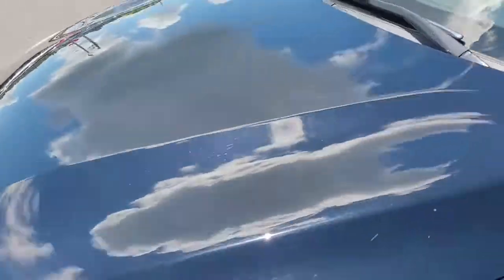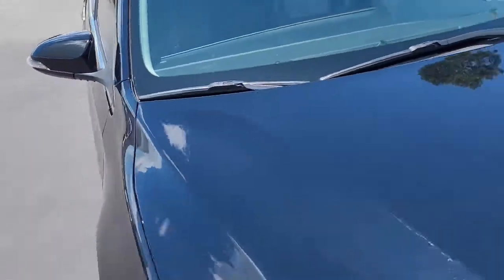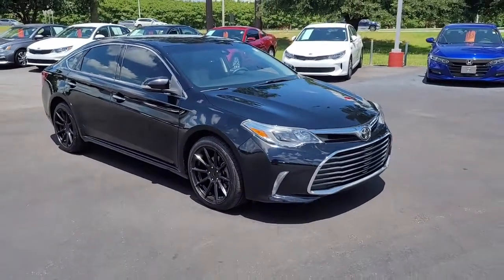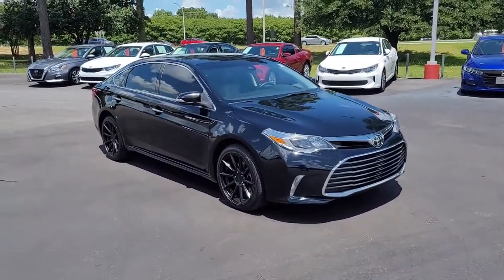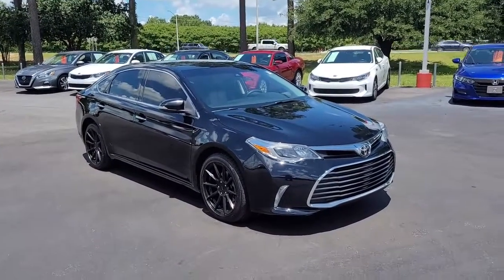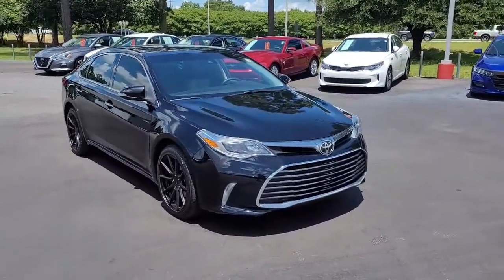So once again we have a 2017 Toyota Avalon XLE here at Cartown Kia Florence. If you have an interest in this vehicle and you would like more information, I invite you to visit our website at cartownkiaflorence.com. Or better yet, just come on in and take it for a test drive.